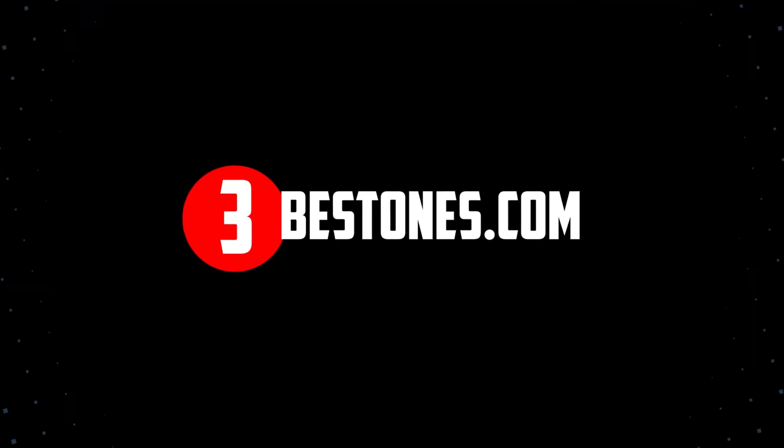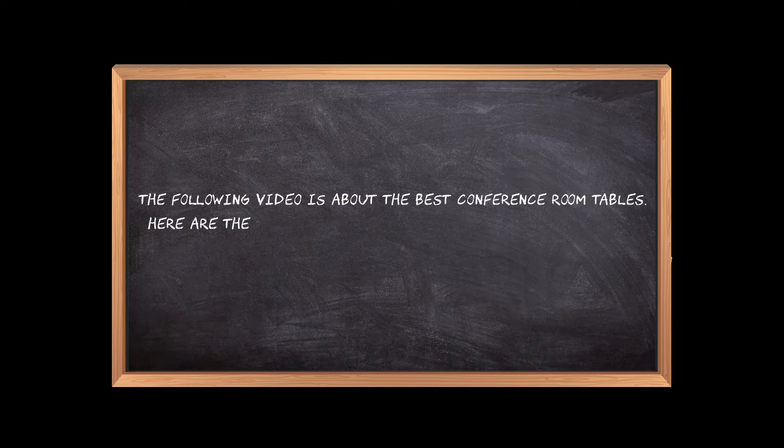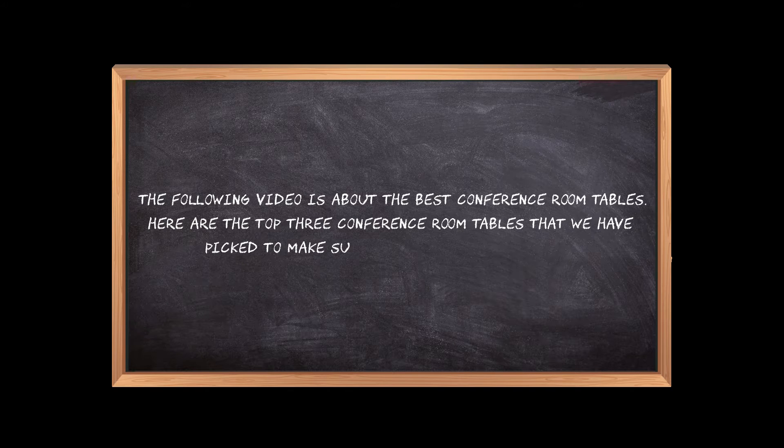Welcome to the3bestones.com. The following video is about the best conference room tables. Here are the top three conference room tables that we have picked to make sure you don't waste your time wandering over the internet.